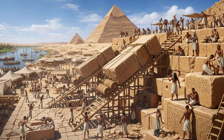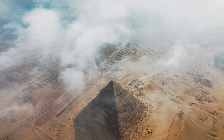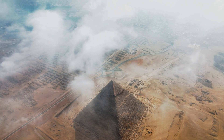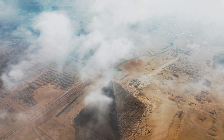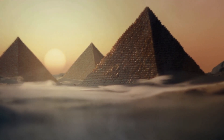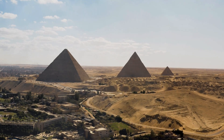Earthquakes? The pyramids survived. Floods? Still standing. Wars? Still there. 4,500 years of time itself — barely weathered. Their shape distributes weight perfectly, the stone absorbs stress, the foundations are incredibly stable. Most human structures decay in centuries. The pyramids have outlasted empires. They weren't just monuments. They were engineered for eternity.